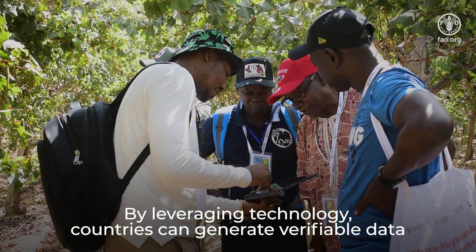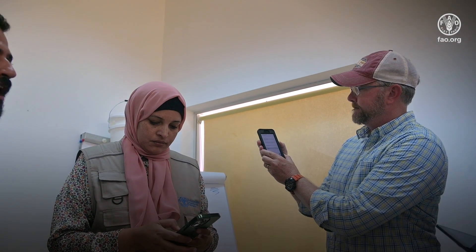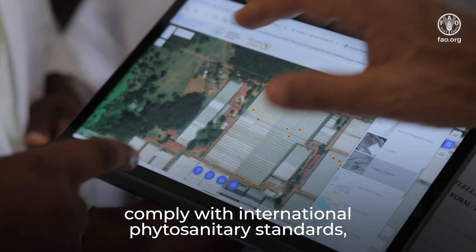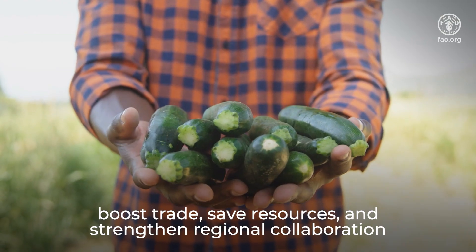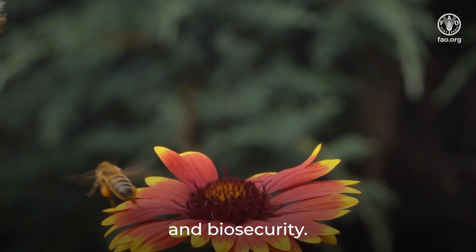By leveraging technology, countries can generate verifiable data for their pest-free exports, comply with international phytosanitary standards, boost trade, save resources, and strengthen regional collaboration, information, and biosecurity.